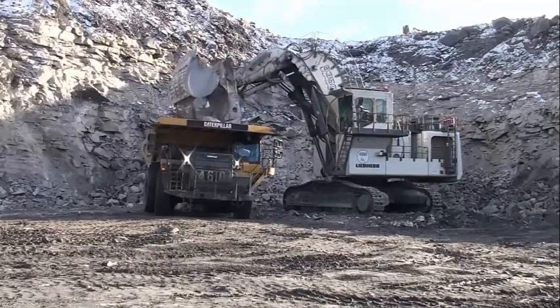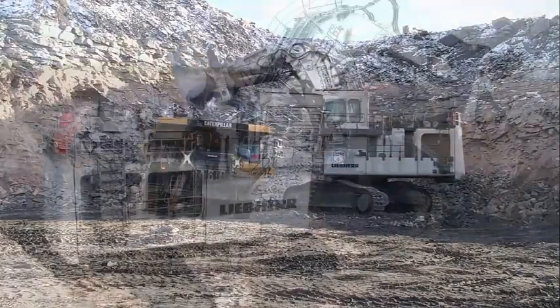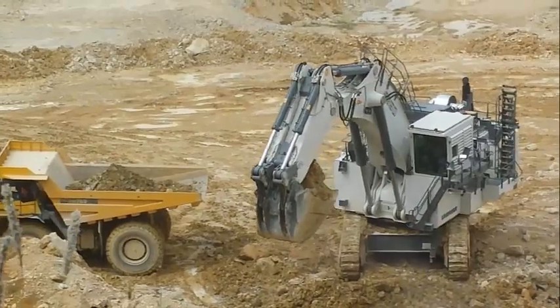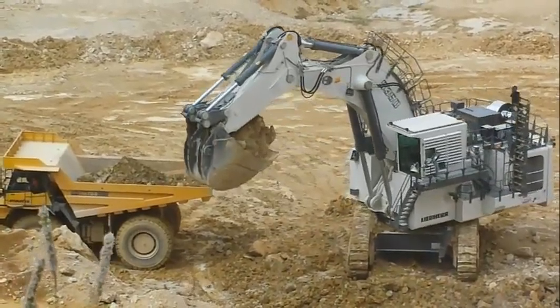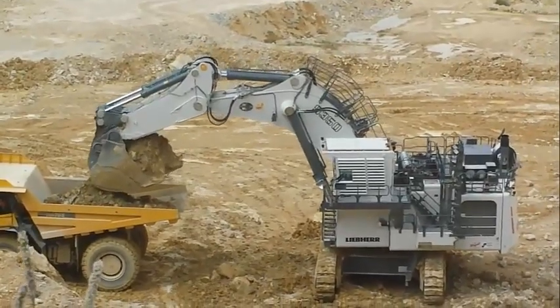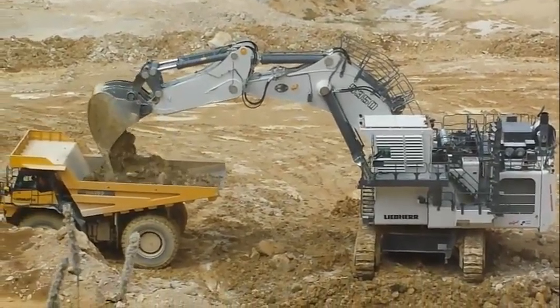More than 50 years of experience in designing and manufacturing hydraulic excavators are the basis for the outstanding reliability of the R9350. This excavator combines innovative solutions, excellent design, and LiPair long-life components, ensuring maximum availability and performance throughout the whole equipment life.